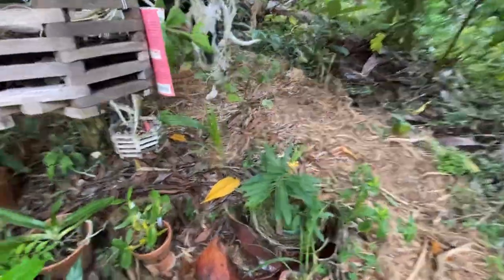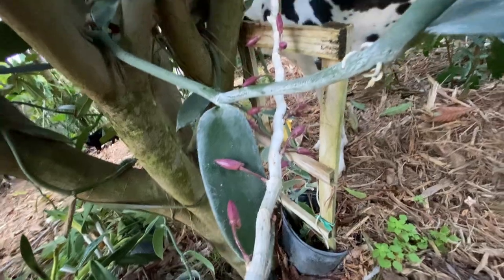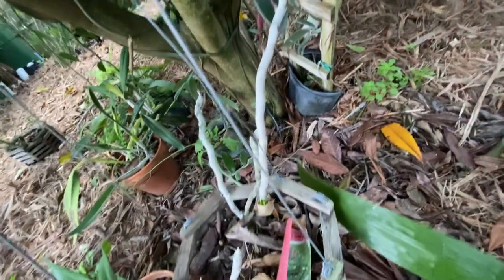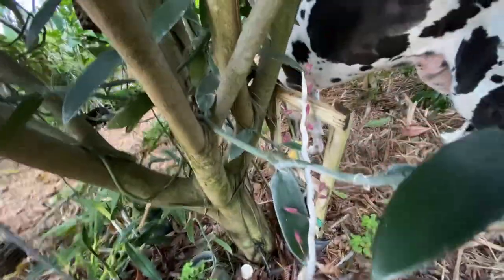I wanted to show you this dendrobium — look at how pretty it's going to be. The smell is going to be so good. This one is just the naked cane now, but you can see the flower buds. It's going to be so pretty.